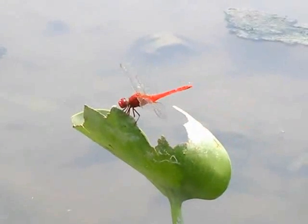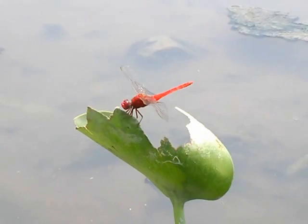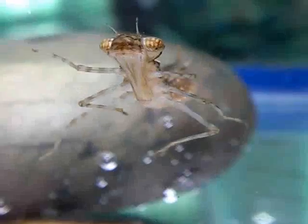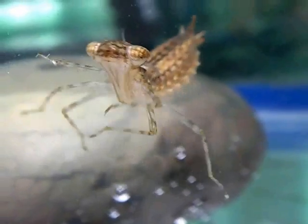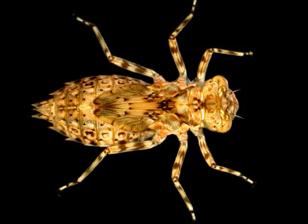Everyone knows the charismatic, colorful adult dragonflies you see around ponds in the summertime. But few people know that these creatures begin their life as underwater nymphs. These are like the sharks of the insect world. They come in many shapes and sizes, but they are all predatory.